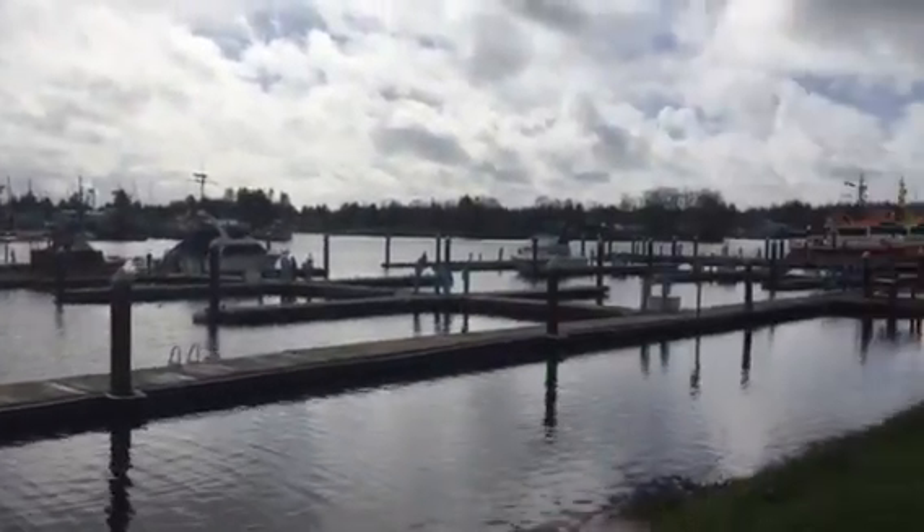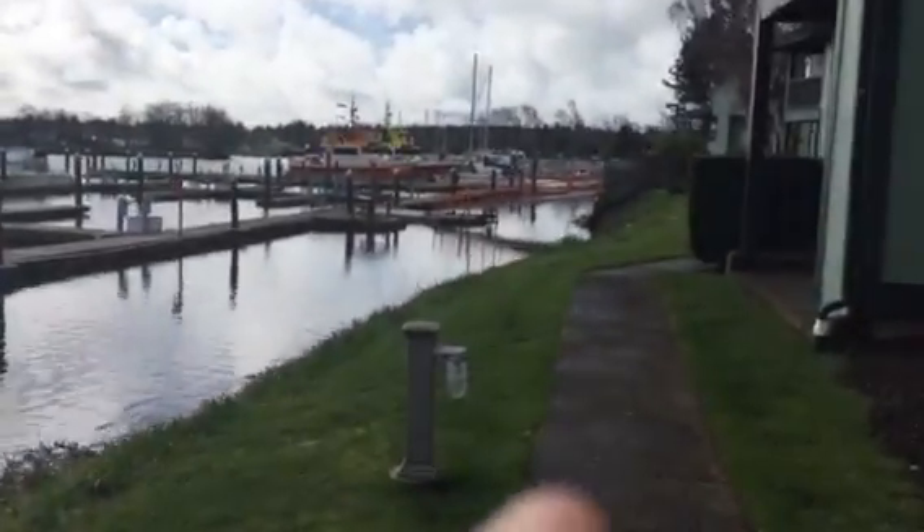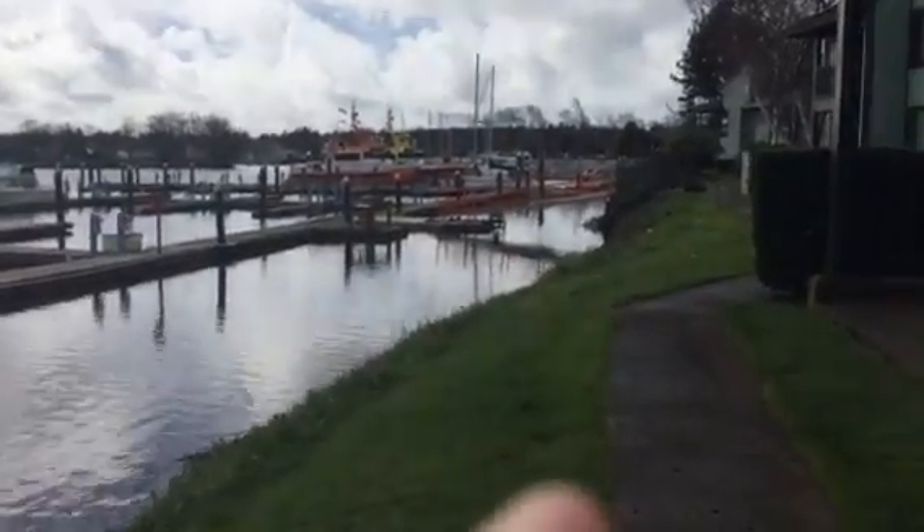There you have it. I think these condos are the best bang for the buck you can find.